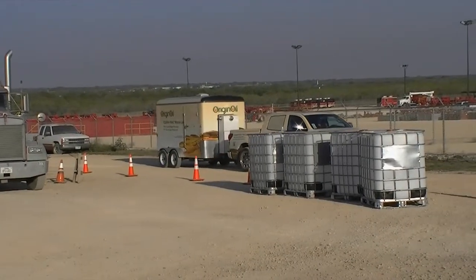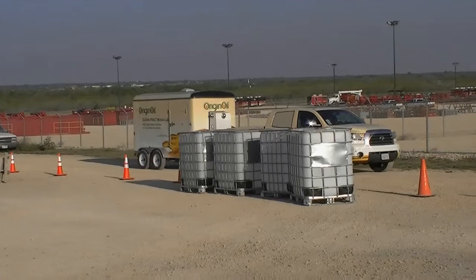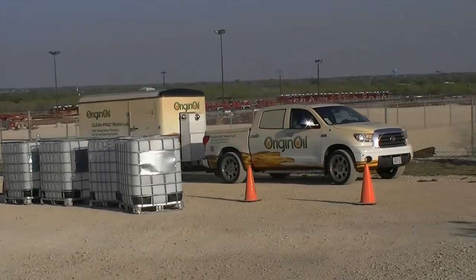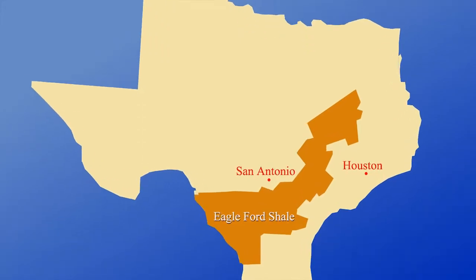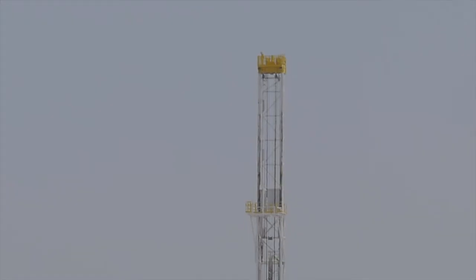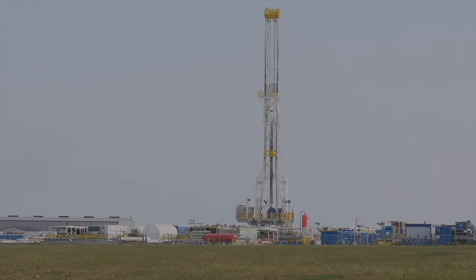Our technology has been doing well in the lab, and we felt that we really needed to get out in the field — not wait for anybody else, just take our technology on the road, what I call the Texas cavalcade. We currently are in an area just south of San Antonio, Texas, called the Eagleford area. It's a major area where they're doing hydraulic fracturing. This is the oil boom area right now of Texas. We're surrounded by oil people and oil operations.